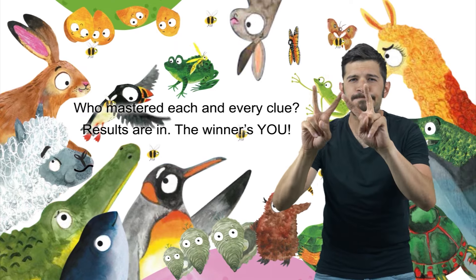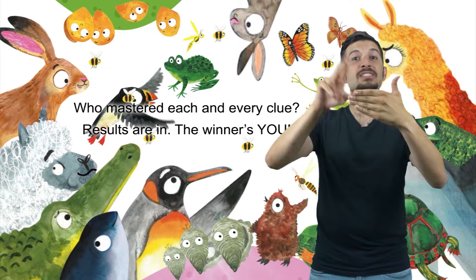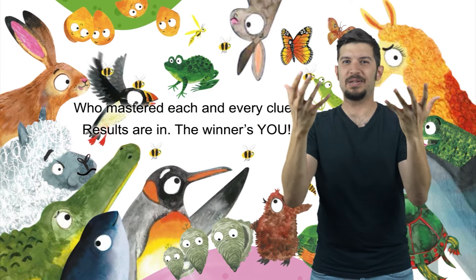Who mastered each and every clue? Results are in — the winner's you!